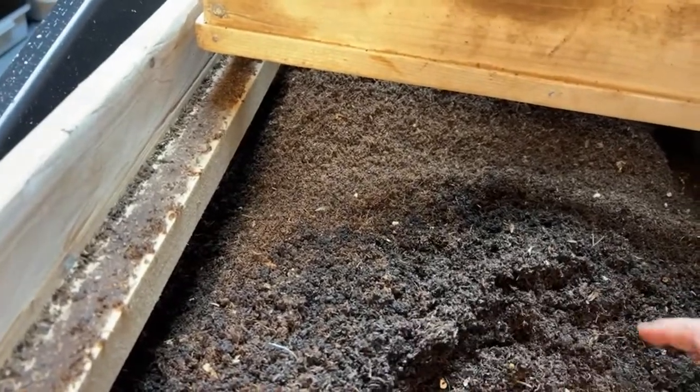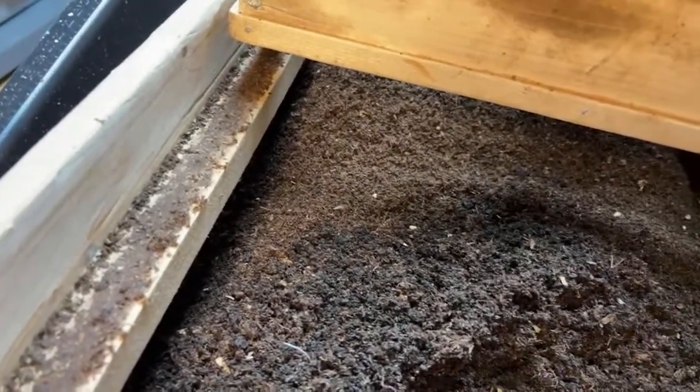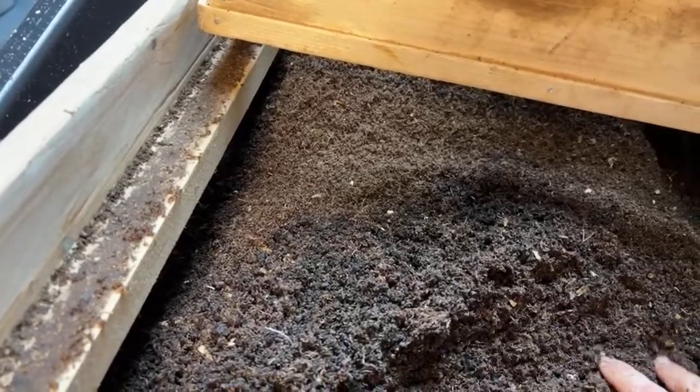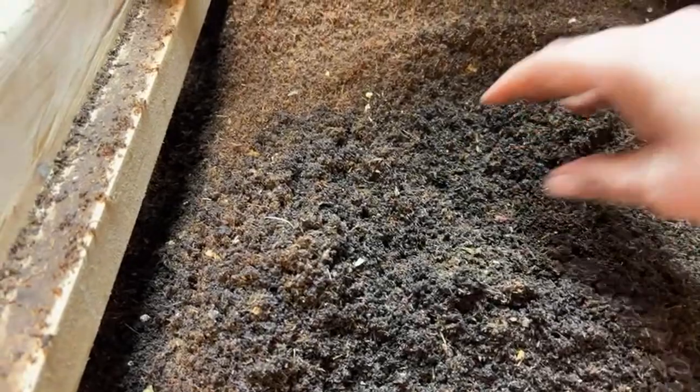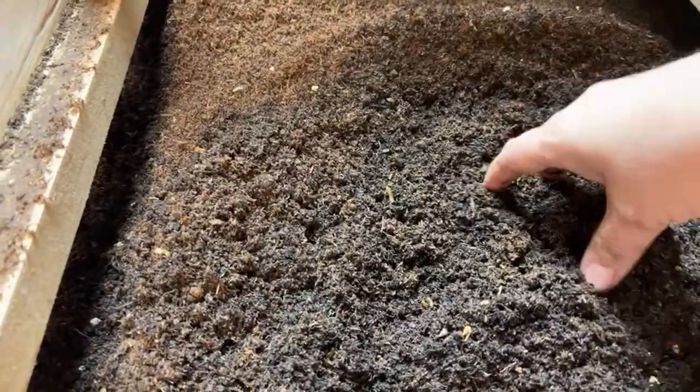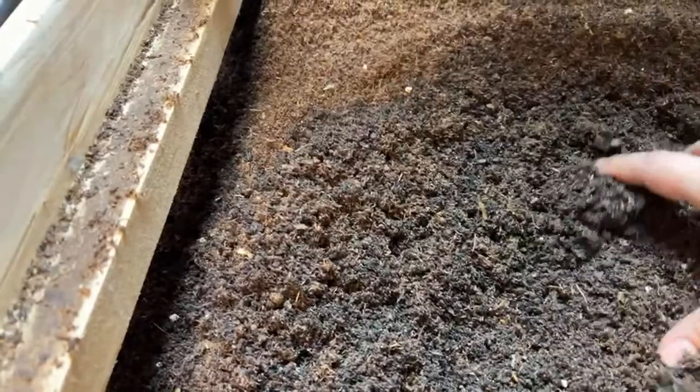Sometimes cocoons are hard to see - I can't see them. I have reading glasses but I didn't bring them down because I keep a cheap pair in here. This is a very dirty, messy job and I don't want to get my nice ones dirty in here.